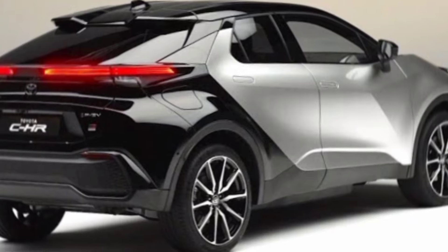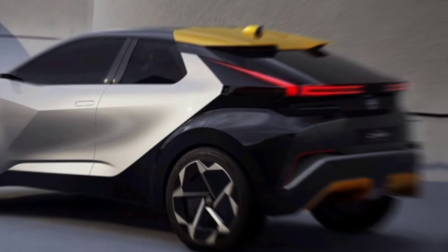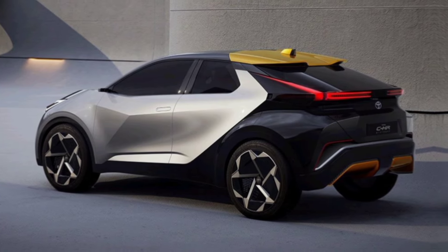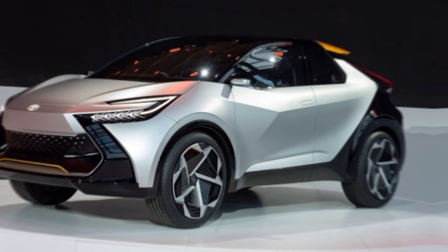Hey everyone and welcome back to the channel, MZ Car Club. Today we're getting up close and personal with the all-new 2024 Toyota CHR. This stylish SUV has been completely revamped and it's ready to turn heads on the road.